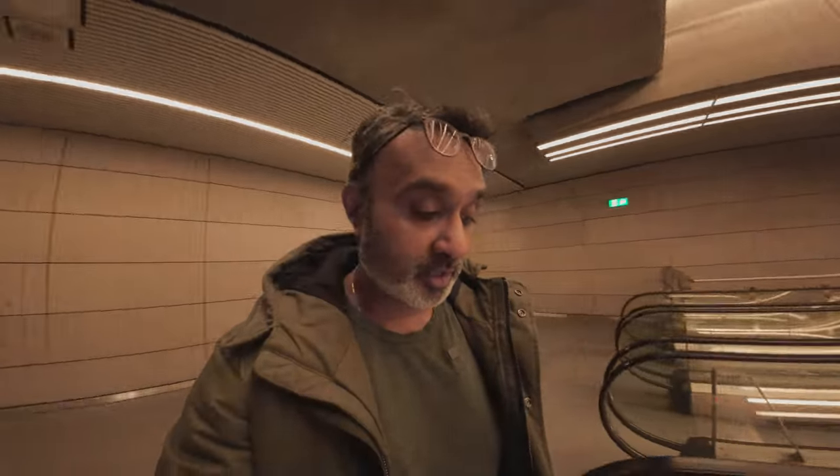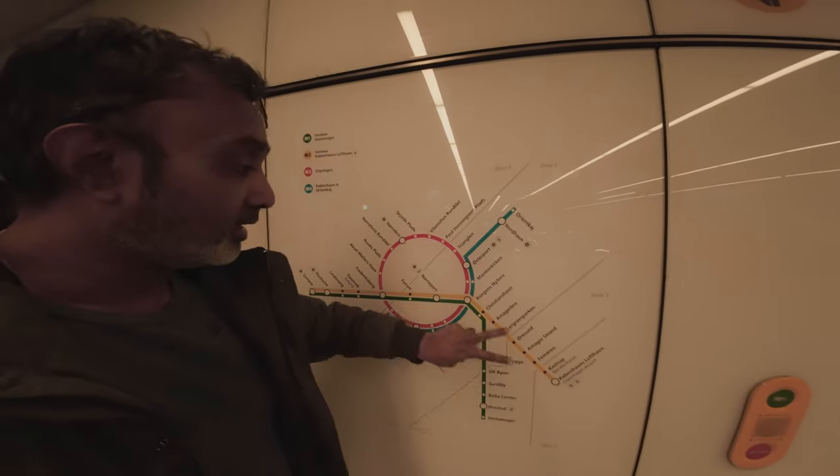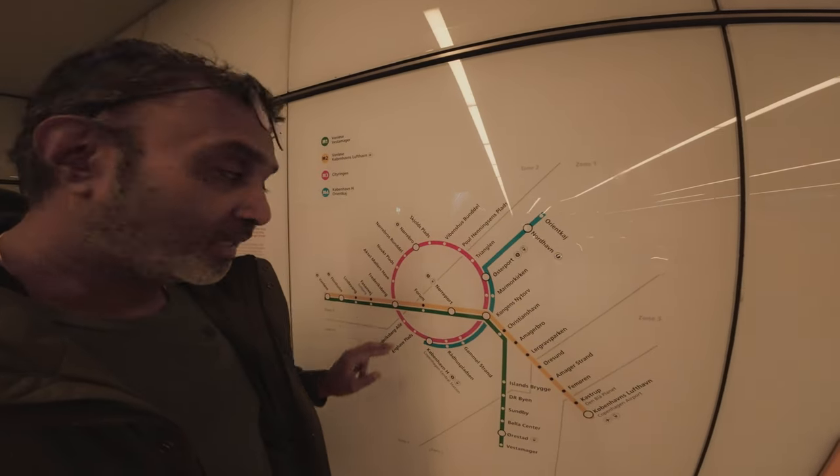Small but efficient and effective for tourists — it's really a good way to get around most of the tourist spots. The metro composes of a ring and three lines that basically go out to the suburbs of Copenhagen.